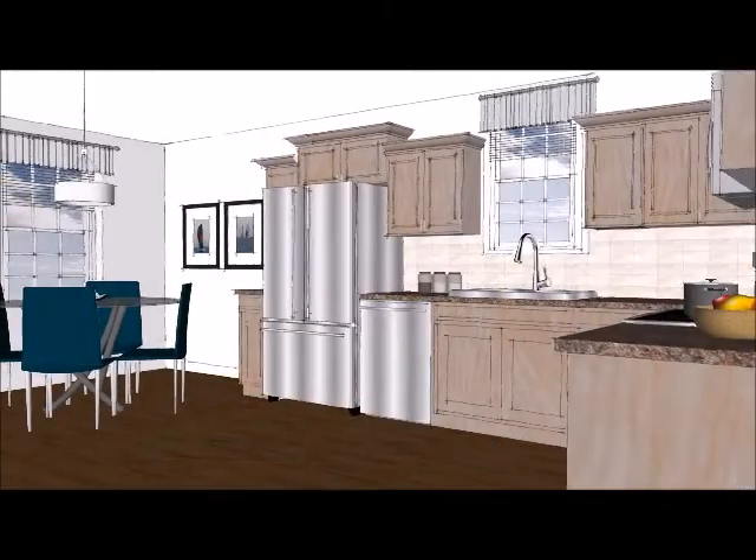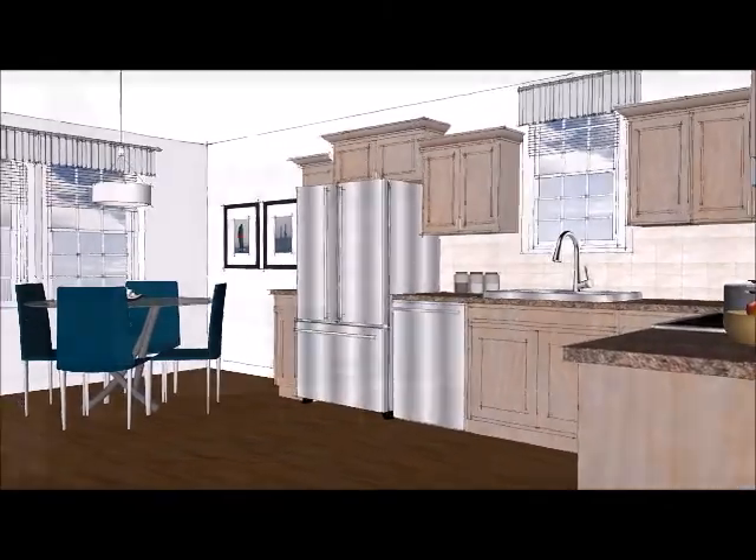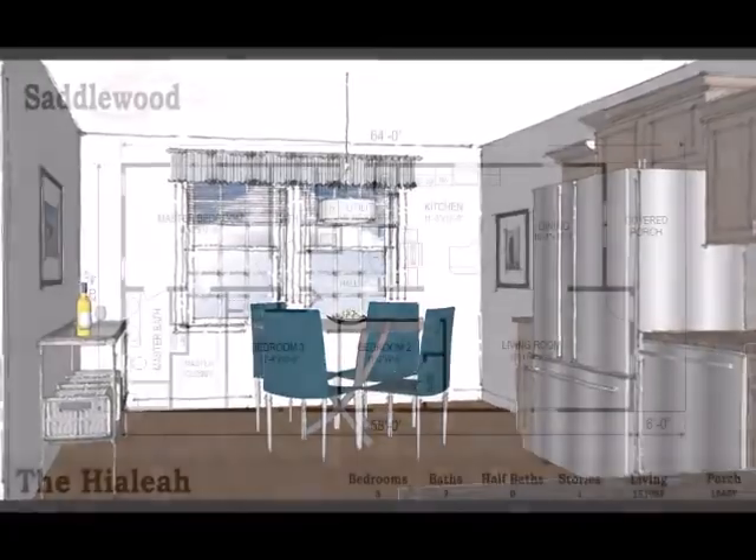A great kitchen is one of the most appreciated features in a home. If cooking is your thing, you'll love the choices available.